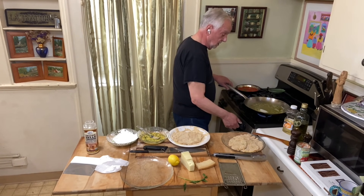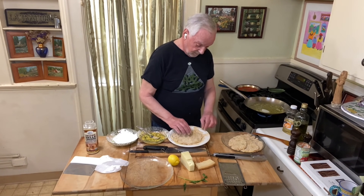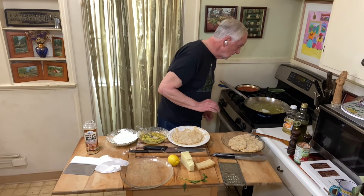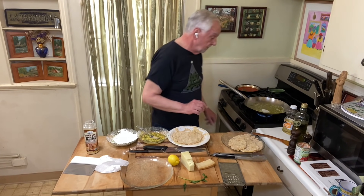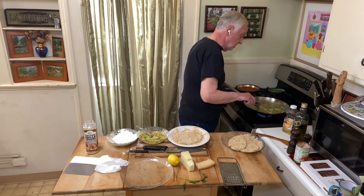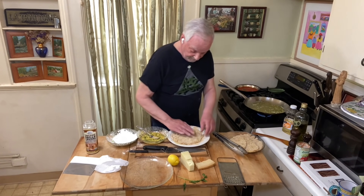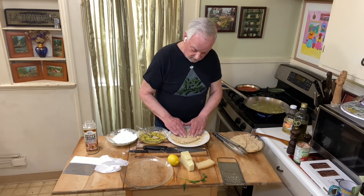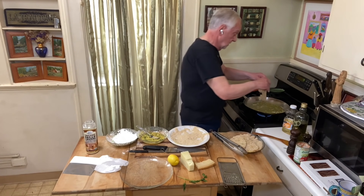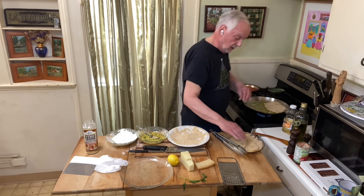Now let me get the oil and the butter up to temperature so we can fry these. I'll take a little bit of bread crumbs to see if the oil is hot enough — if it sizzles, we're ready. It's got to come up a little bit more. Make sure the butter and oils are well mixed. This one looks like it could use a little bit more breading on that first side. Let me test it — yeah, I'm getting a little sizzle. That's what I want.